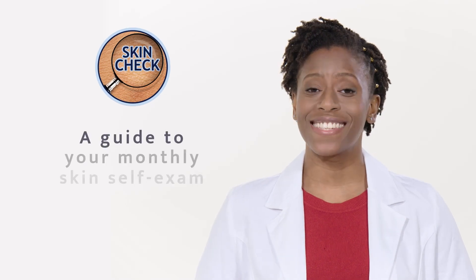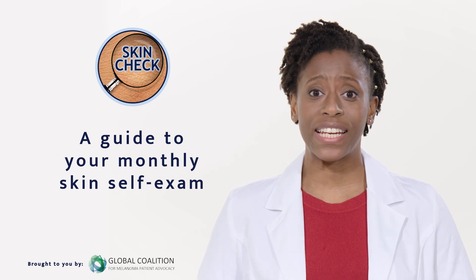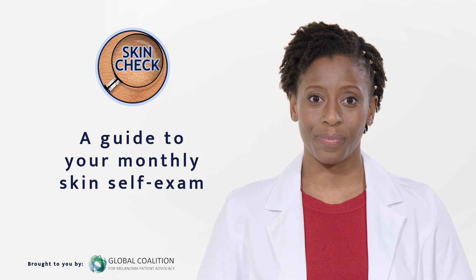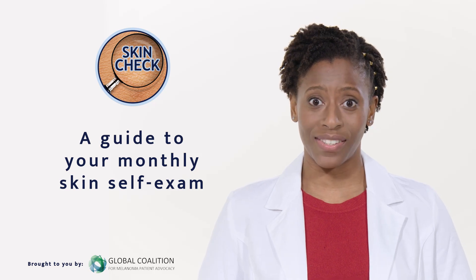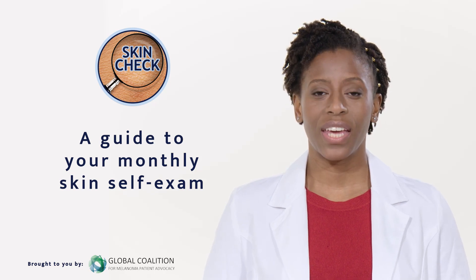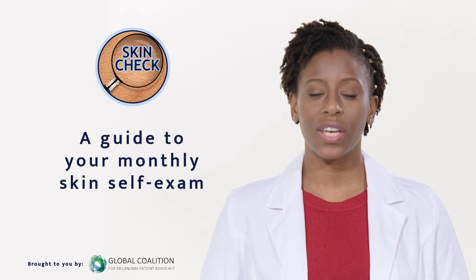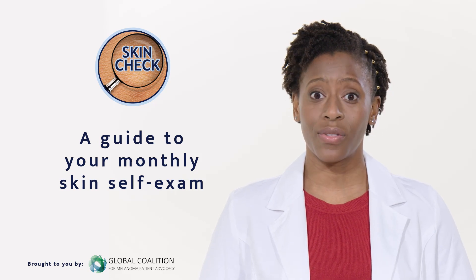Welcome to this guide to performing a skin self-exam. In part one I'll start by explaining the A, B, C, D and E rules. These are the warning signs you should be aware of when looking for melanoma skin cancer. Then together we'll follow a simple seven-step process in part two for how and where to check your whole body. As well as having a professional checkup once a year, it's a good idea to conduct your own skin check once a month.